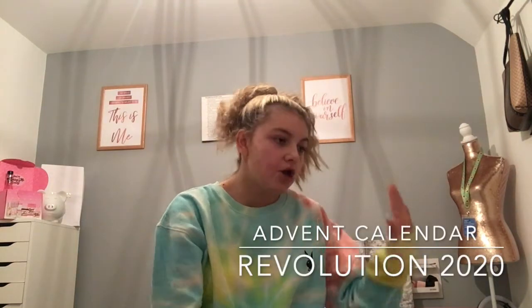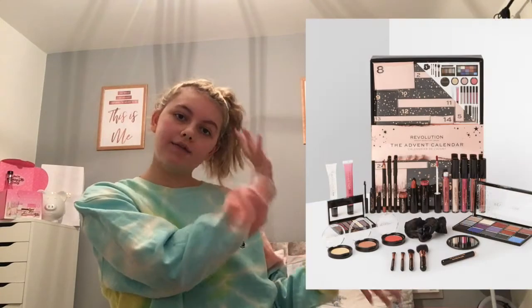Hi everyone, welcome back to the McHales. For today's video I am going to be opening my advent calendar. I have the Revolution advent calendar — it's like rose gold and black and there's 25 days in it. You can get it from Superdrug for 20 pounds, but my mum got it on Amazon and it was for 40 pounds.